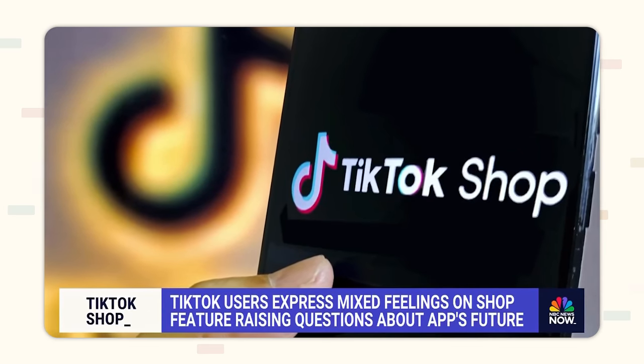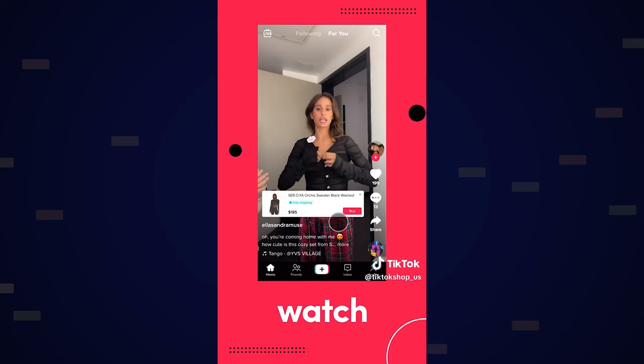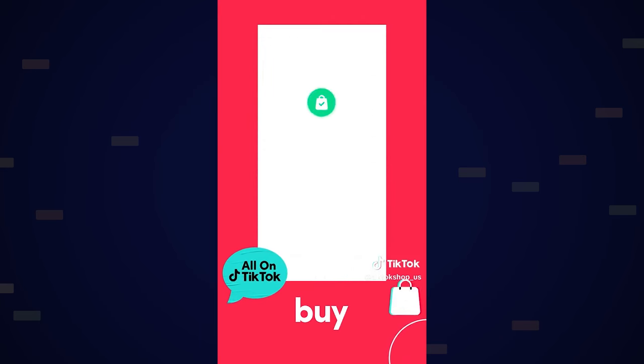TikTok Shop is just absolutely exploding right now. TikTok came out with their own marketplace, and it's unique because it's integrated directly with your videos. You've probably come across videos that have a little yellow box on the bottom left — that means the video has a product attached to it. If somebody finds the product interesting, all they have to do is click on that little orange box and it takes them directly to the product listing where they can check out right from the app. This makes it much more efficient to get your products in front of customers.